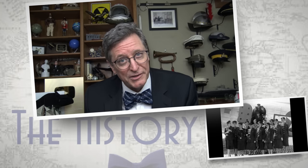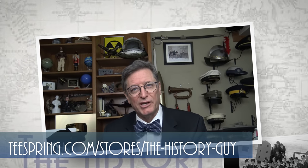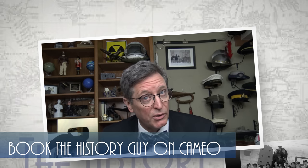I hope you enjoyed this episode of The History Guide. Check out our community on thehistoryguideguild.com, or our webpage at thehistoryguide.com. You can also book a special message from The History Guide on Cameo, and if you'd like more episodes of Forgotten History, all you have to do is subscribe.